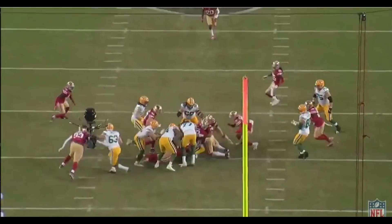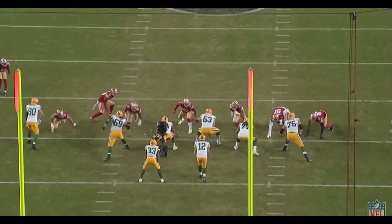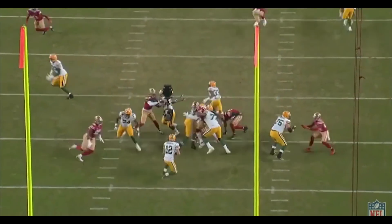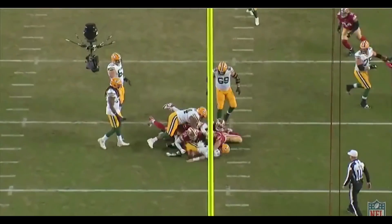But on this play, we're able to hold Green Bay to a zero yard gain. So then backed up on third down, the 49ers are going to force a turnover in the game and set the offense up near the goal line.